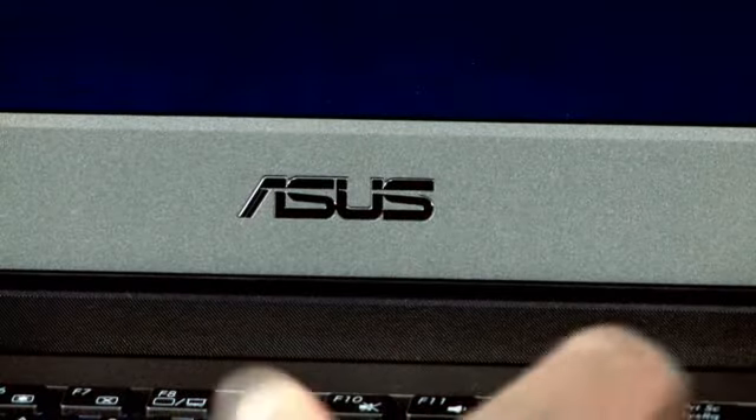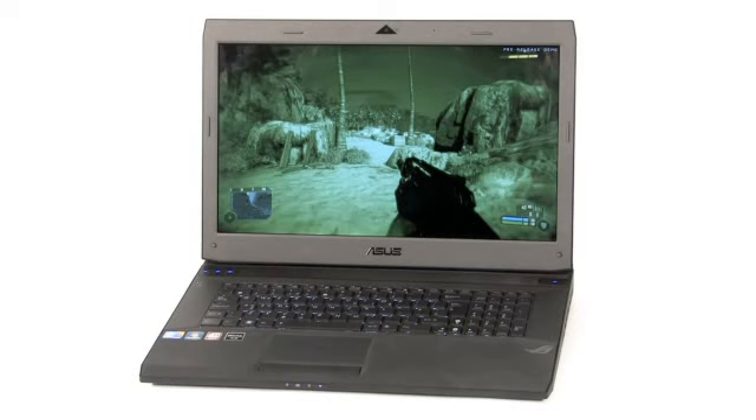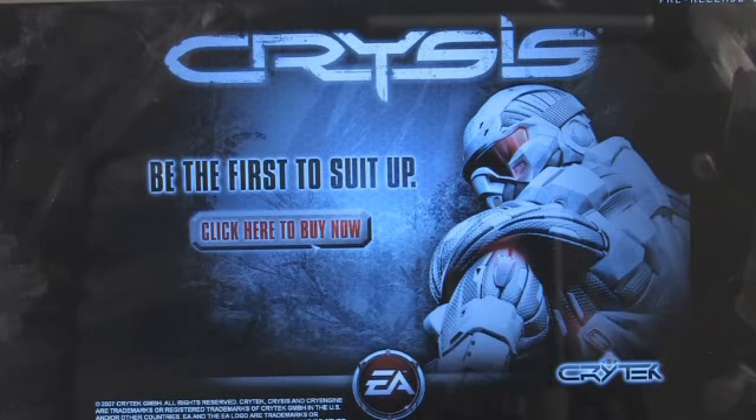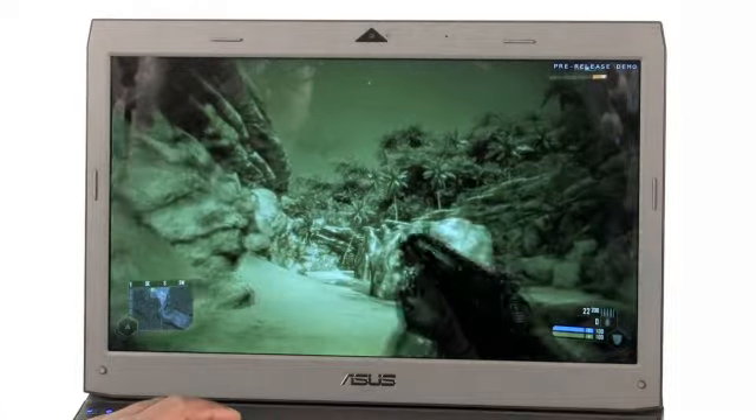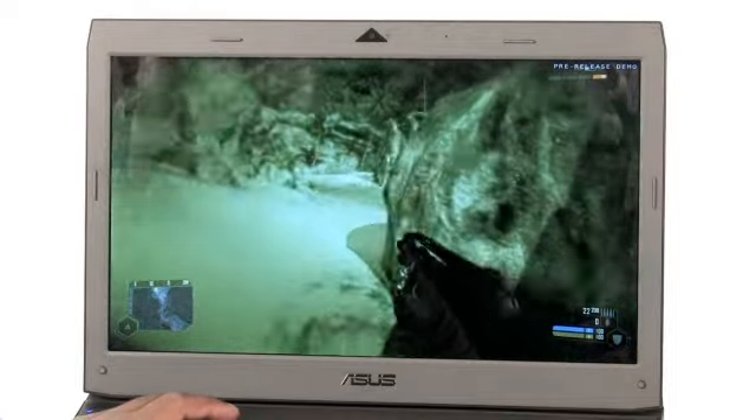It works too — we've run the benchmarks and this is hands down the fastest laptop we've ever tested. It will run movies on the laptop's 17-inch screen natively at full 1080p HD, and it will run games at that resolution as well. Even the notoriously demanding Crysis will run at maximum detail settings at 1080p at a smooth 30 frames per second. The ASUS G73 is an epic machine.